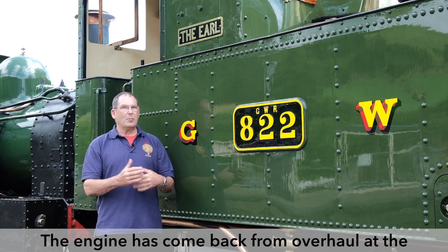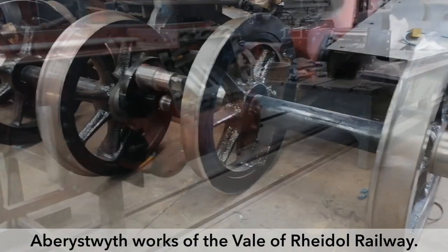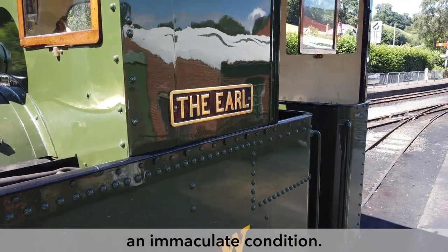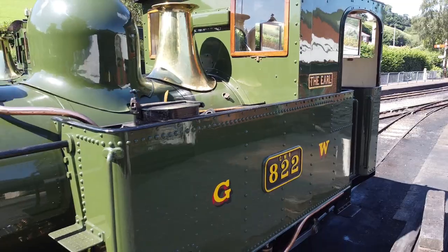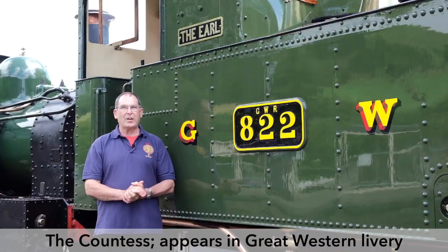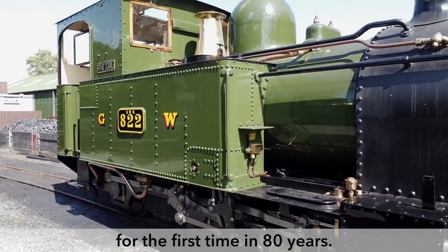The engine has come back from overhaul at the Aberystwyth Works of the Vale of Rheidol Railway, and we thank them for presenting this engine in what is an immaculate condition. The engine appears here alongside its sister engine, the Countess, in Great Western livery for the first time in 80 years.